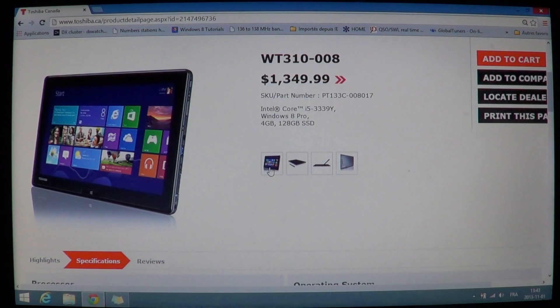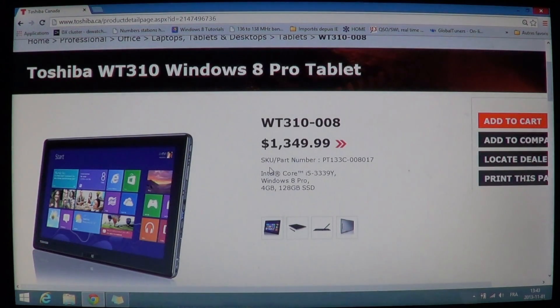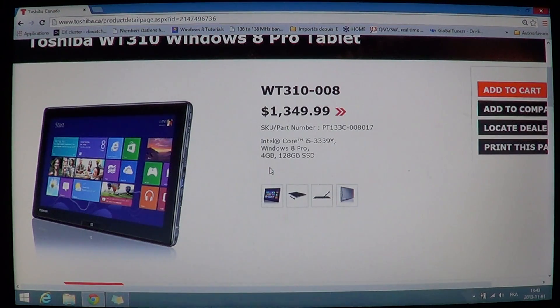So, the Toshiba WT310 Windows 8 tablet — it's available as low as $1,199, which is lower than what's listed on the Toshiba website. It should be a great performing device thanks to the SSD drive and Core i5 processor. If you're looking for a Windows tablet that's fully compatible with your printers and all your existing software, this is a great choice because it gives you a real Windows machine in tablet form.